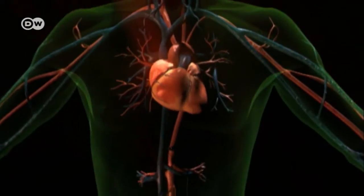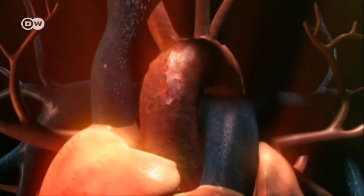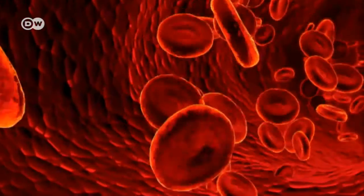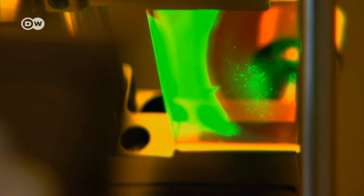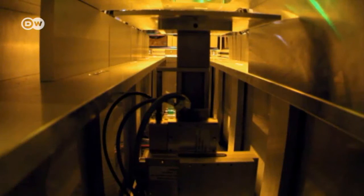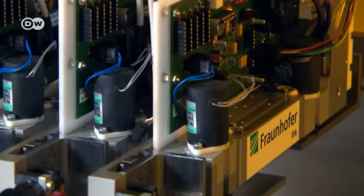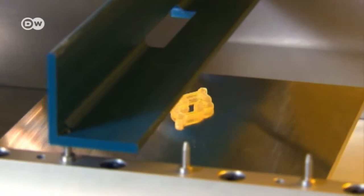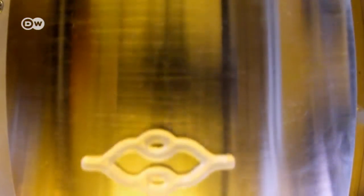A healthy heart pumps about 10,000 litres of blood through the arteries every day. Coronary arteries can be replaced by vessels from the leg in a bypass operation, but removing a section of artery longer than 10 centimetres poses severe health problems. The researchers hope their laser technology can help. Each pulse of light hardens the plastic, and the polymerized plastic forms with a spatial precision of a thousandth of a millimetre, producing small three-dimensional tubes layer by layer.